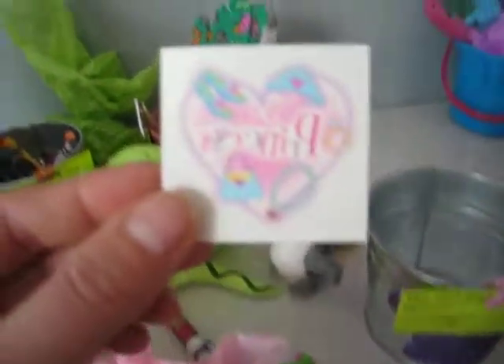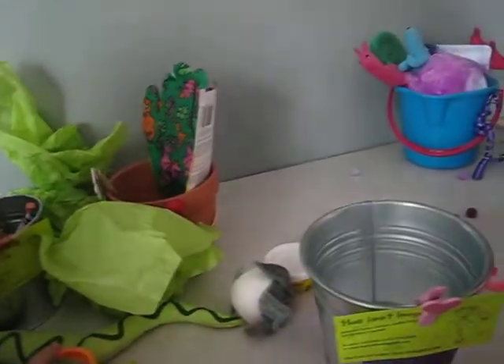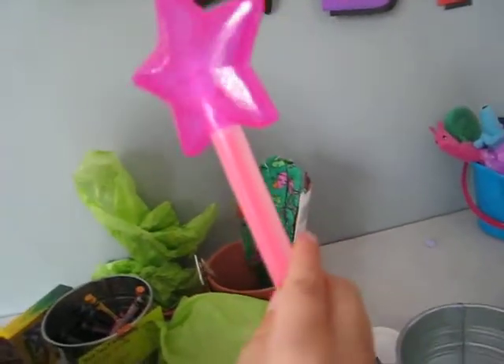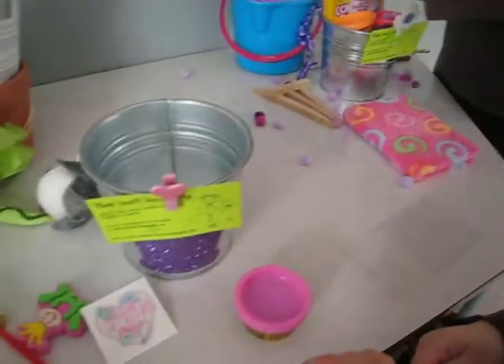So in Artemis' princess package, she got a really neat sticker tattoo, stickers, a wand that looks like it glows in the dark — really neat, Max likes that — a pretty pencil, and lots of Play-Doh.